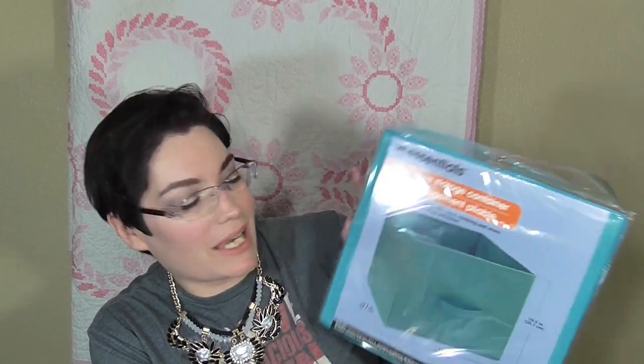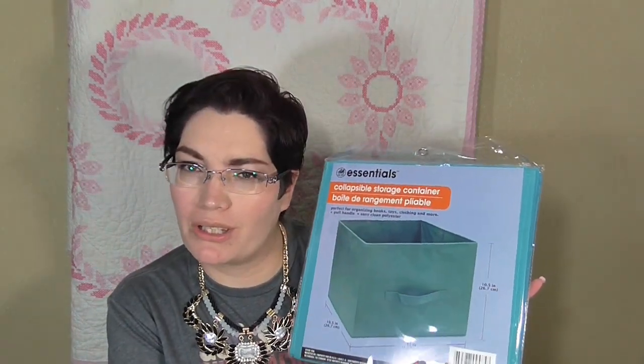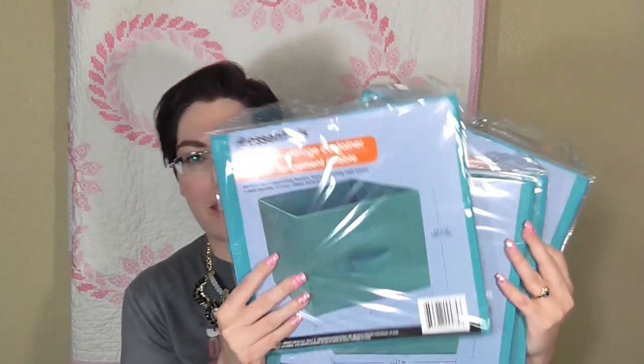The first things I picked up were these Essentials collapsible containers — the cloth ones. They're supposed to be a little bit larger than the normal ones they carry, at 10 and a half by 11 inches. I picked up four of these for my hutch project over here that I just restored. For four dollars that was a great deal. If you're curious what it looks like when it's done, leave me a comment and I'll film it.